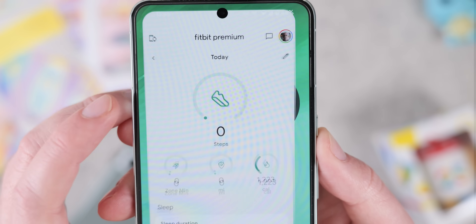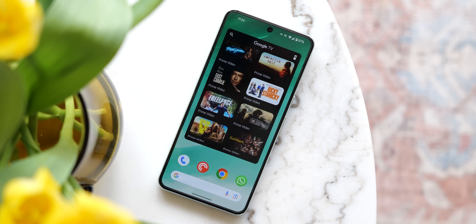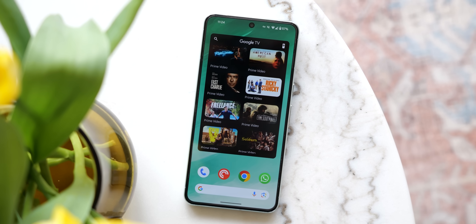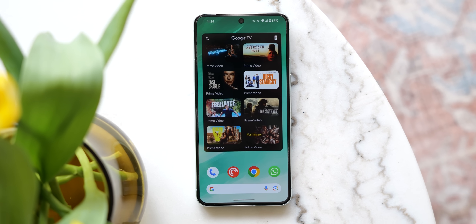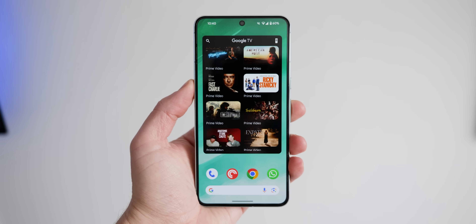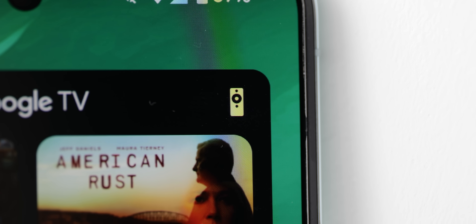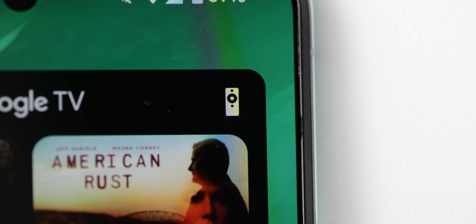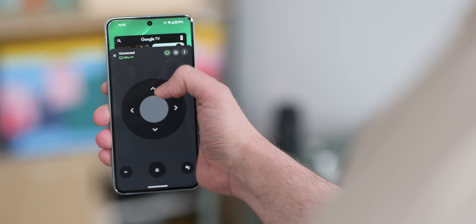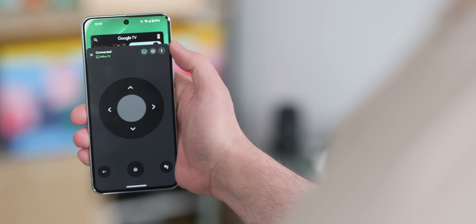One of my favourite widgets that I always put on all of my home screens is from Google TV, and I think it's one of the best home screen widgets, period — especially if you use a Chromecast or Android TV system. It's great for checking out popular shows or getting quick recommendations of what to watch next. Most importantly, once you've paired with a Google TV or Android TV device, you can actually pull up a quick remote to control your TV. I personally lose my Chromecast remote so often that this widget is a godsend, so if you haven't tried it already, it's definitely one to try out for yourself.